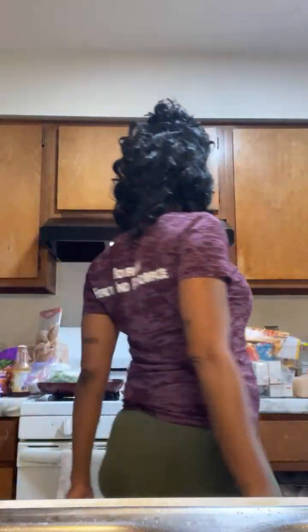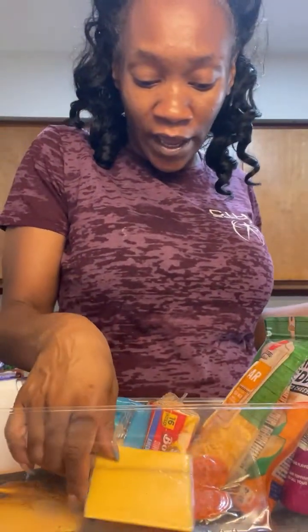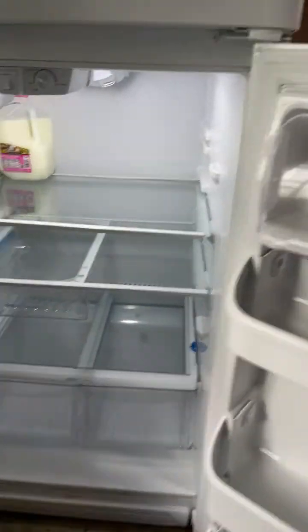I gotta put my stuff back in the fridge. Let me stop playing. See, this is all of my cheese — too much. I'm not even finna go through this and show y'all. I'll do a what's in my fridge video for y'all after I get done stocking the fridge. So I'm just finna put this stuff back in here. Thanks for hanging out with me while I clean my fridge. It's nice and clean now — I just gotta clean my little containers, wipe everything down, and put all my food back in there.